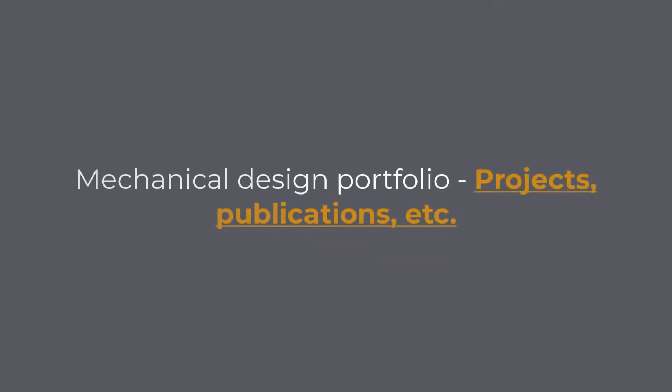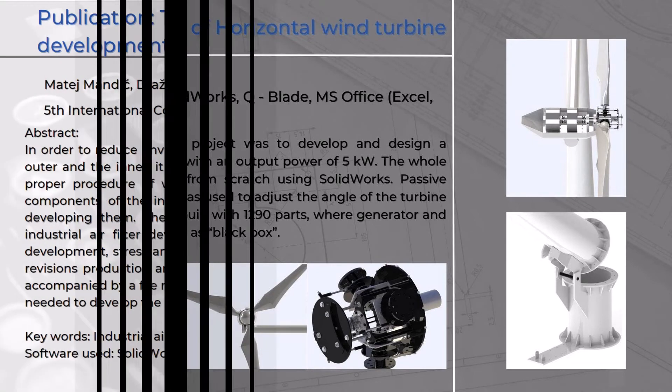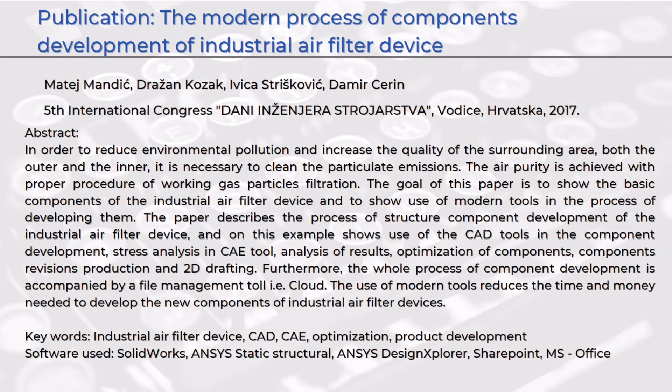Now we are getting to the main part of the mechanical design portfolio — the projects. I created it in a way that I wrote the name of the project, its duration, the software that I used, and a short description of the project. All this was followed up with pictures that I found interesting for this project. If you have any publications and want to show them, I would suggest starting with the name of the publication, listing the authors, where it was published, abstract, keywords, and I would finish with the used equipment and software.